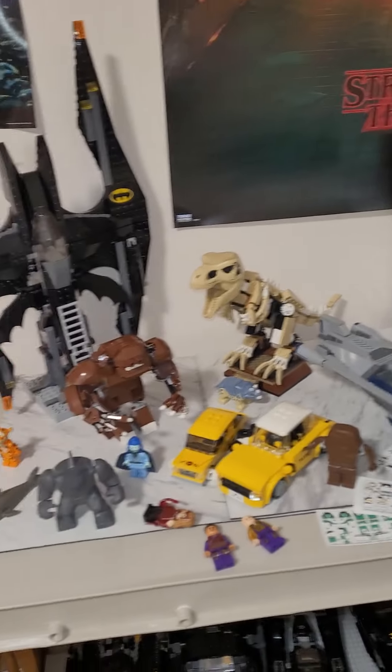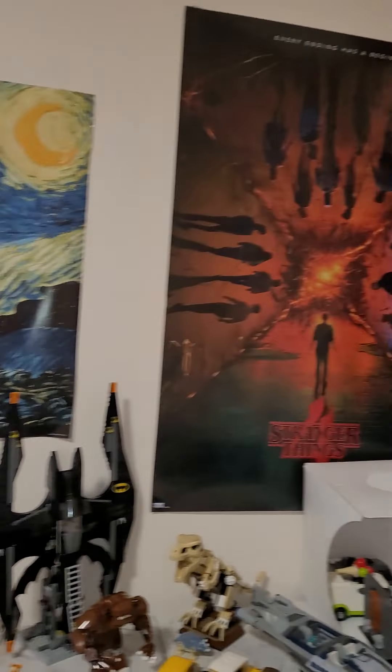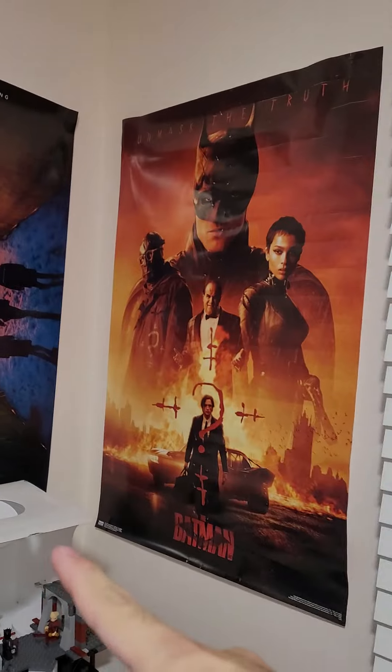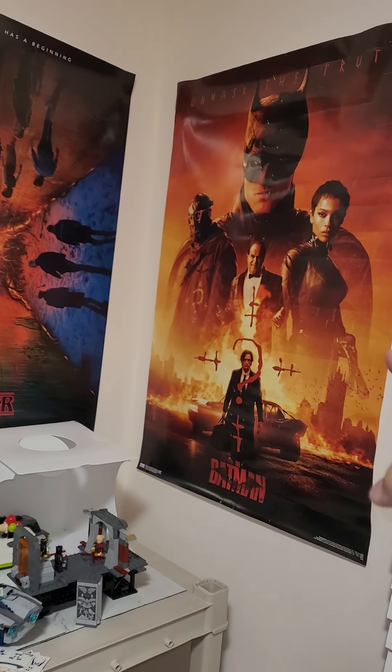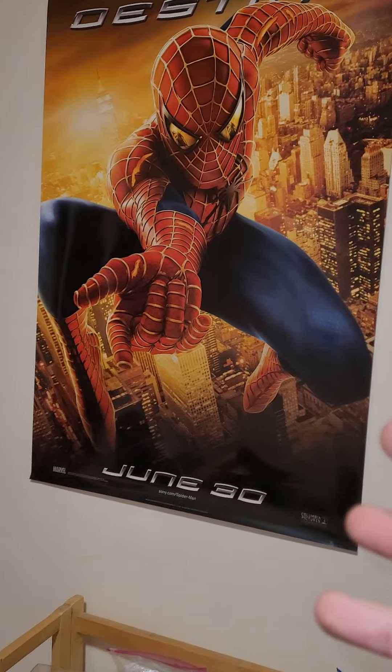I'm setting up my new room with some LEGO stuff, some posters. You saw Spider-Man — just got that in the mail today. I got Stranger Things 4, got this awesome Batman poster.